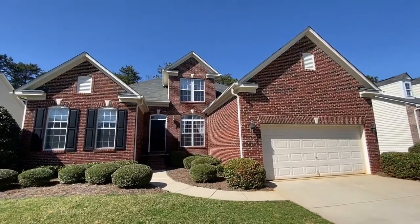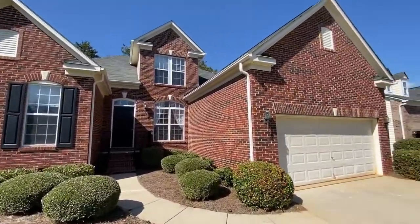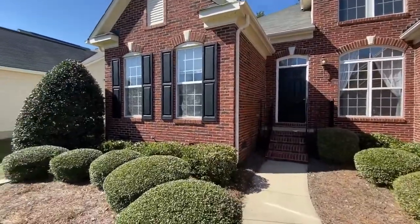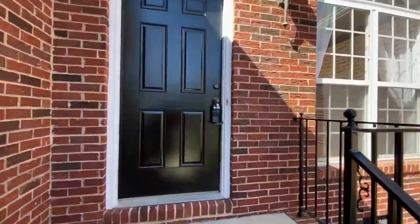Hello and welcome to 523 Veloce Trail. This is Touchpoint Property Management's newest rental property. It's a four bedroom, three bath home with a sunroom and a two car garage. Let's go on inside and take a peek.